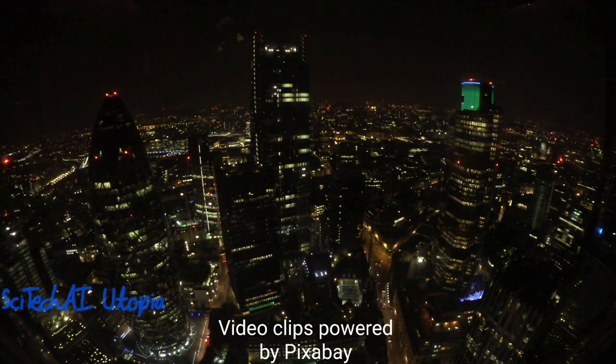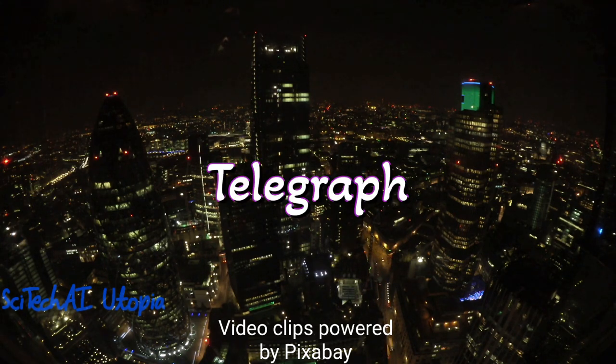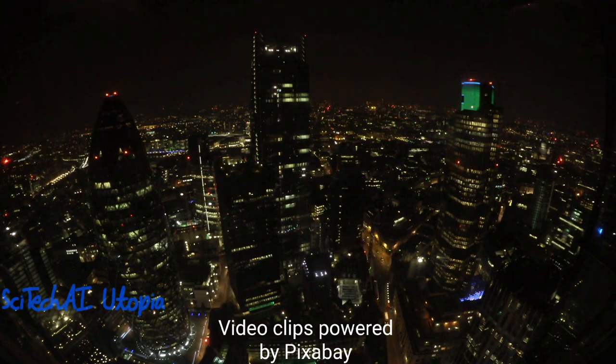Number 6 is Telegraph. Samuel Morse's telegraph system, developed in the 1830s, automated long-distance communication. Operators transmitted messages using Morse code over telegraph wires. The telegraph enabled rapid communication across vast distances, transforming the way information was transmitted, especially for business and news.